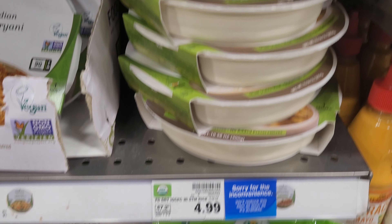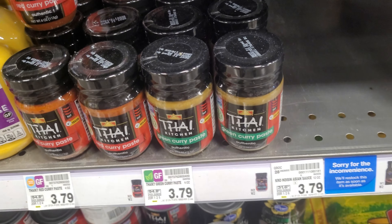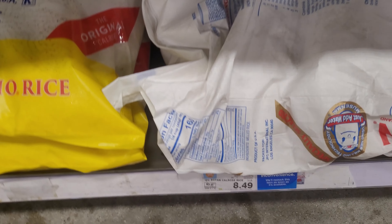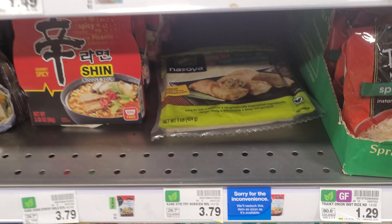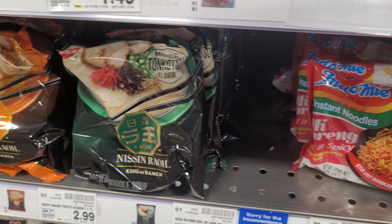One thing I don't usually show is the Asian food section, but there are inconvenience stickers here too. They have items in stock for now but who knows for how long — some of the rice, the orange sauce, and more items over here. If you want it, you better buy it up now before it goes bye-bye for who knows how long.